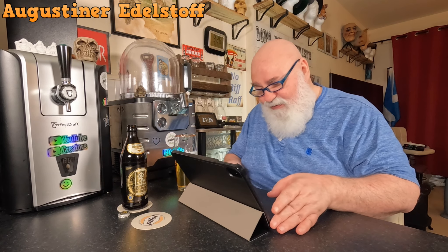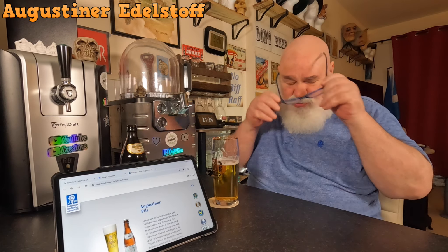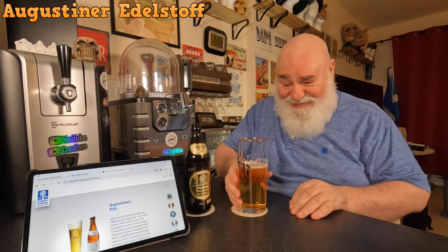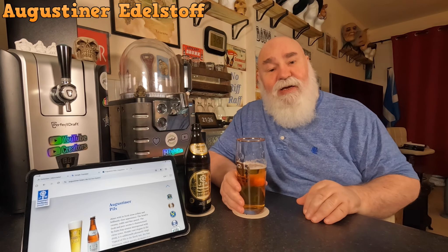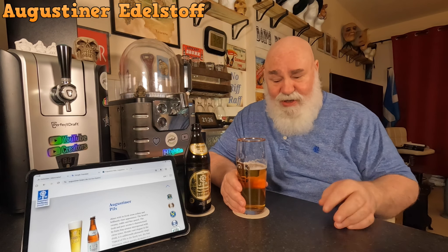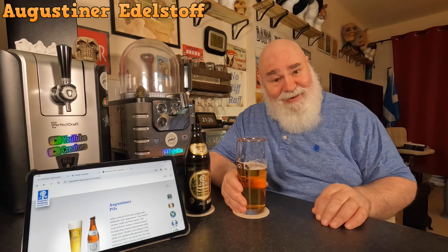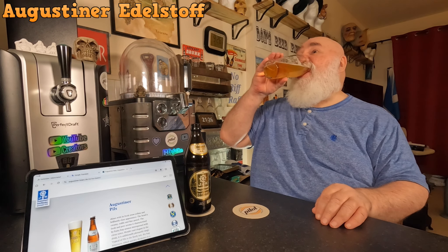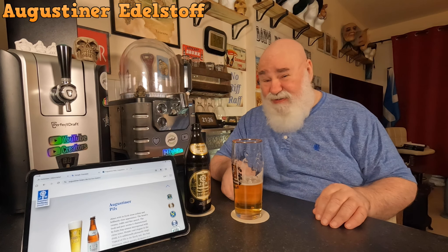So this is actually a very nice beer — you can't really go wrong with Augustiner. I buy there every year and enjoy it. I love the glass as well — proper glassware. Let me know if you've had this; if you haven't, give it a try. It's a very nice drink. Thanks for watching, I'll see you next time. Cheers, my dears — Prost! That's very nice.